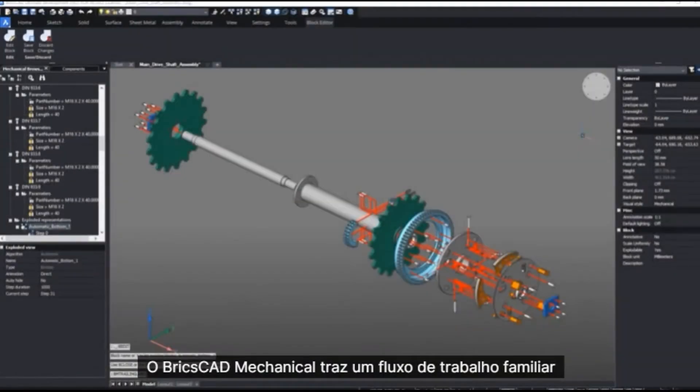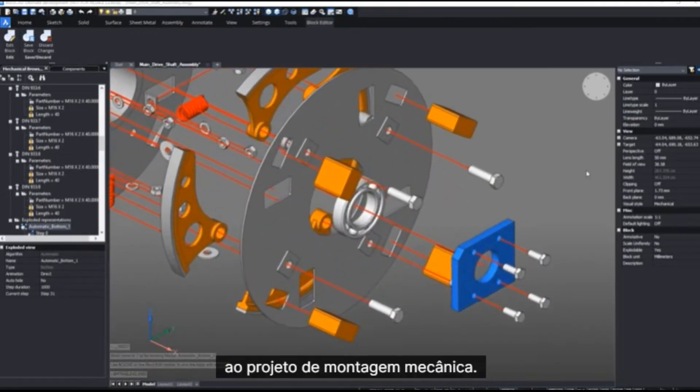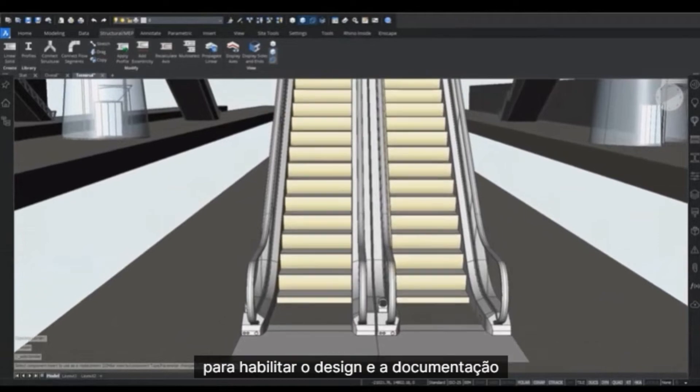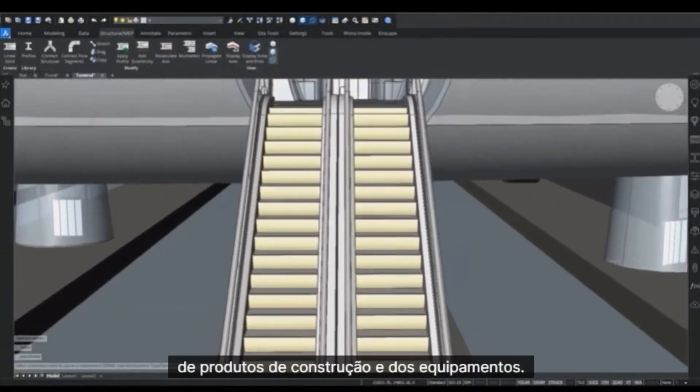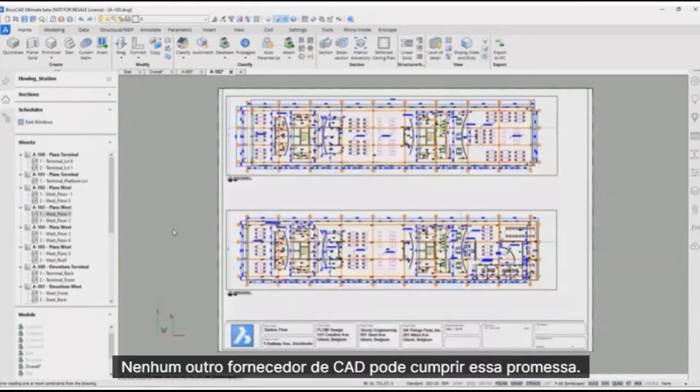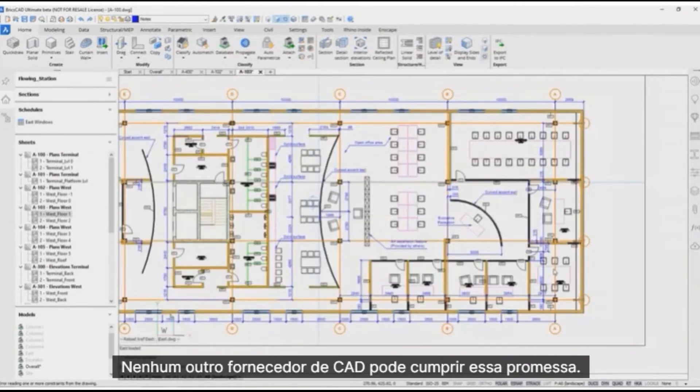BricsCAD Mechanical brings a familiar workflow to mechanical assembly design. And it works with BricsCAD BIM to enable the design and documentation of manufactured building products. No other CAD vendor can deliver on this promise.